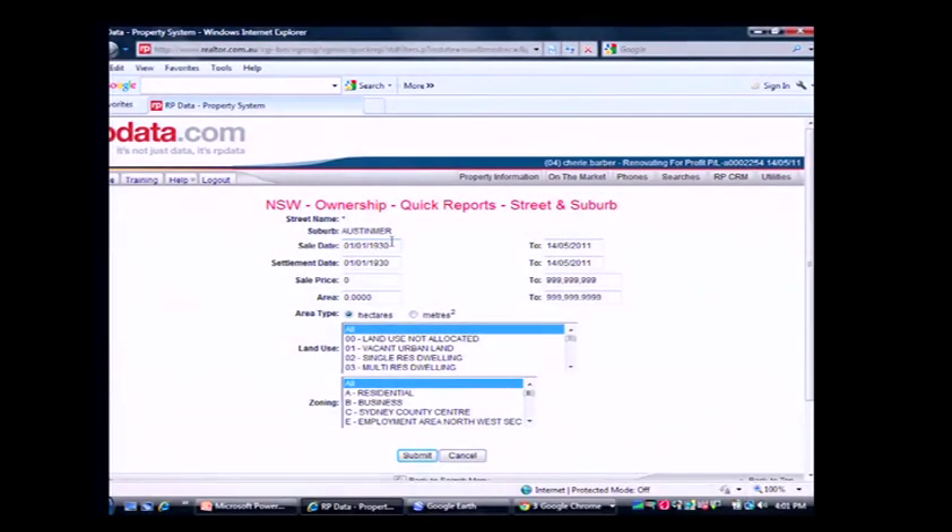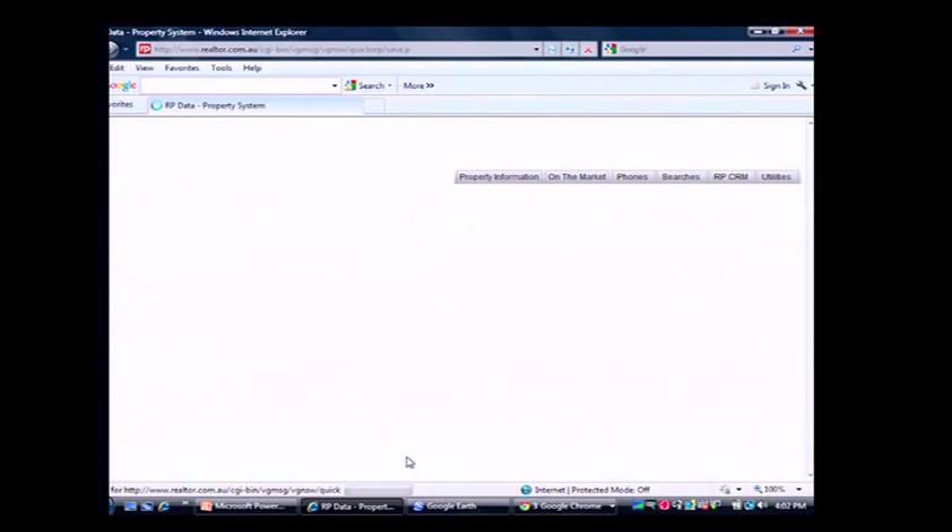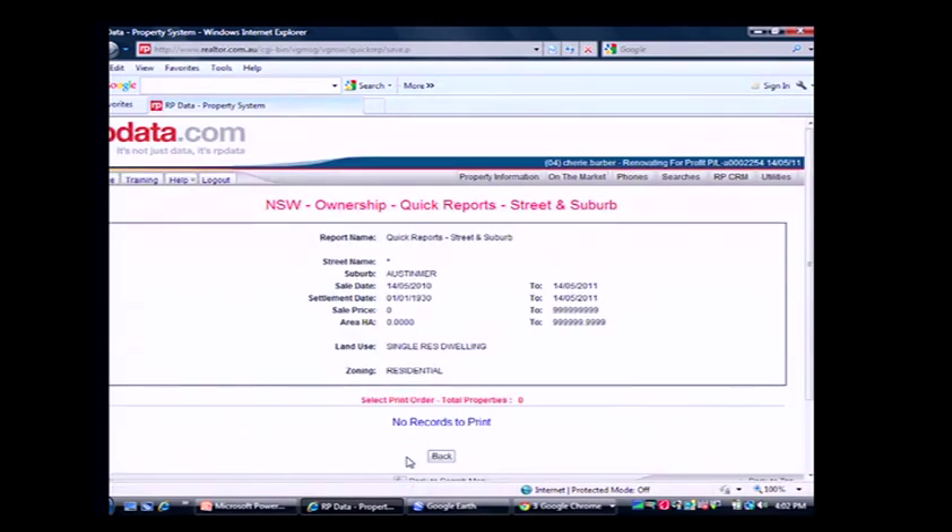We're pulling up all the sales in Austimer. No properties appear to have sold in the last 12 months there — it sounds like a very tightly held suburb. Let's try another suburb. The system is showing what appears to be very few properties; if a suburb has fewer than 100 sales in 12 months, it means only one or two properties are coming on the market and it may be hard for you to do deals there.